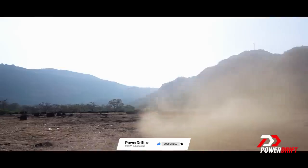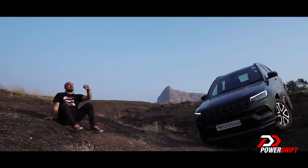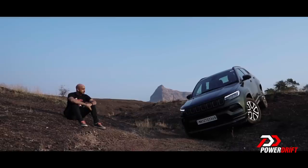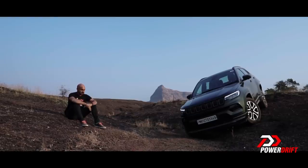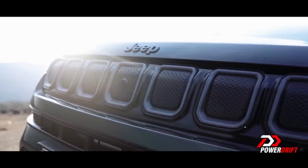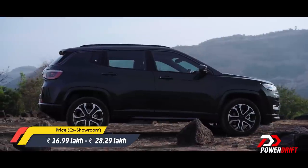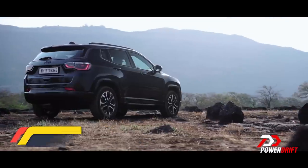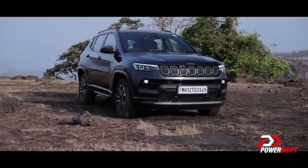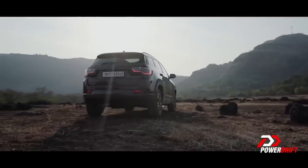The Jeep Compass sits in a very funny position. On one hand it competes with cars like the Creta and the Seltos, and on the other it competes with much larger SUVs like the Tucson. What I can't deny is that it's got a lot going for it — good looks, it's comfortable on the inside, it's got plenty of kit, and it's handy off-road as you can see. But you'd be paying 30 big ones for this, and that is a bit hard to digest. Then again, value means different things to different people. If you want an SUV that can pretty much do it all, the Jeep Compass needs to figure on your list.